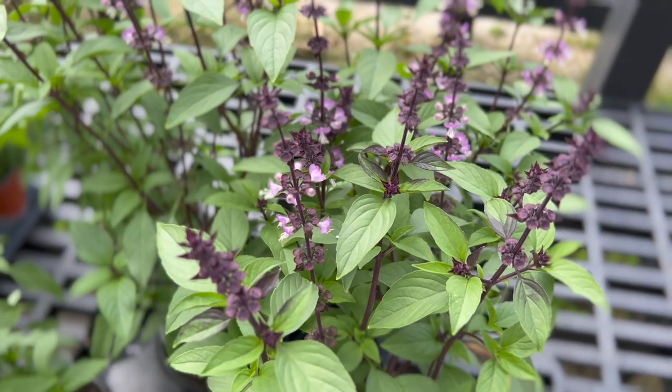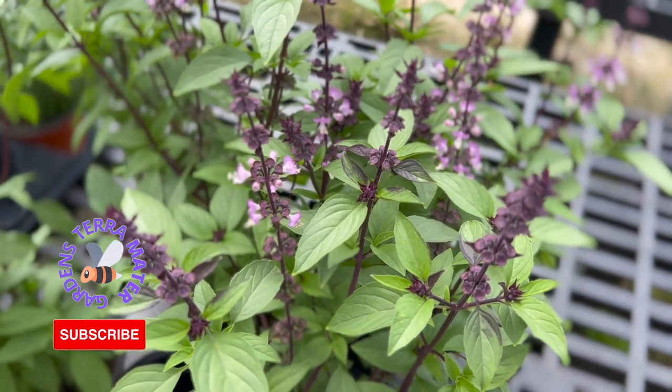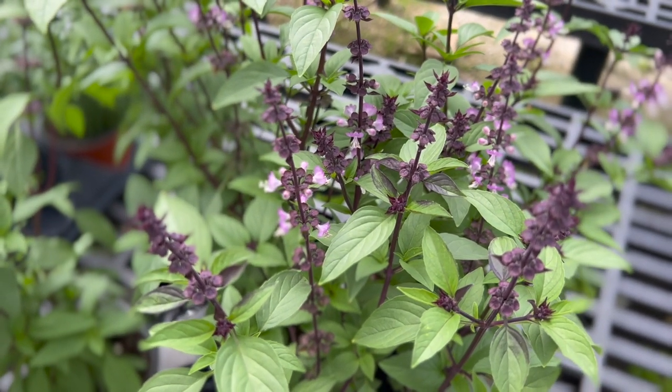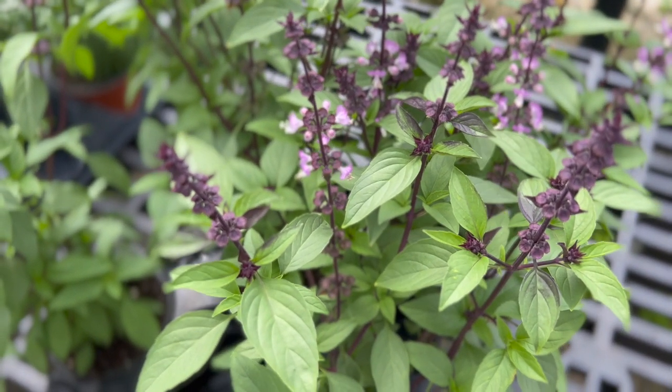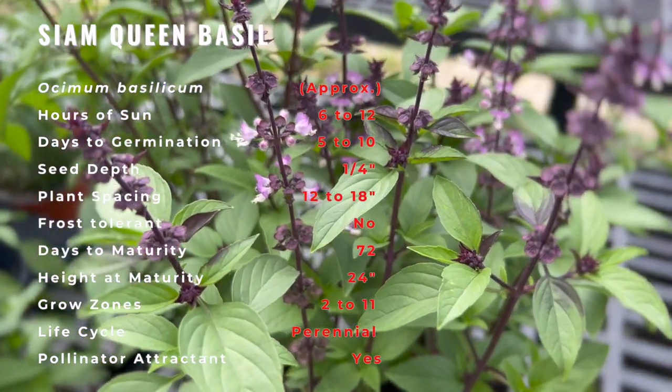Thai basil is native to Southeast Asia, though its exact origin is somewhat debated since its history of cultivation dates back approximately 5,000 years. Many believe that it originated in either India or Asia and spread to the Mediterranean via ancient spice routes. However, some experts now think it might originally have come from Iran.